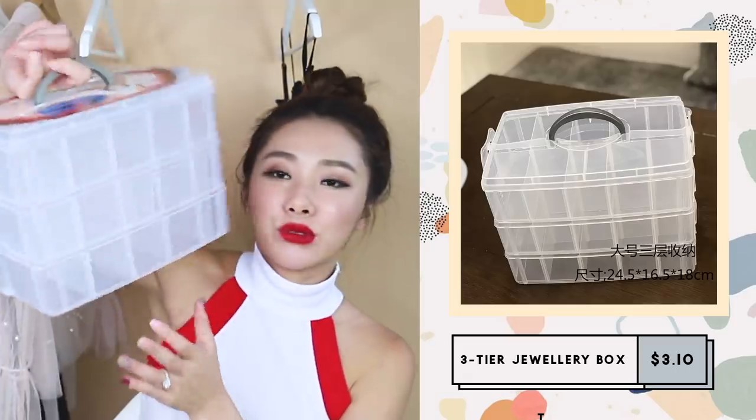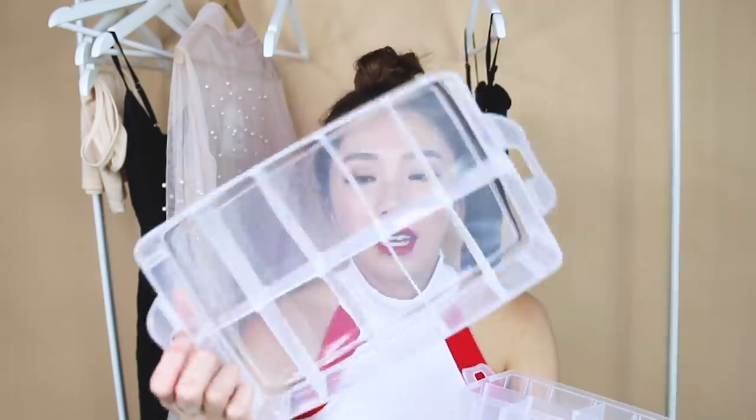I bought a jewelry case — a three-layer toolbox-style organizer. I really like it; it comes with a handle so you can carry everything at once. It has little clasps you can open, kind of like a lunch box, and the trays are removable — great for organizing accessories or small trinkets. At three to four dollars, it's super worth it. The quality is really good, and it arrived intact despite being shipped from overseas.